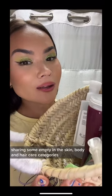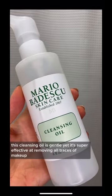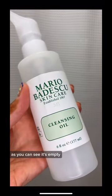Sharing some empties in the skin, body, and hair care categories. This cleansing oil is gentle yet super effective at removing all traces of makeup. As you can see, it's empty.